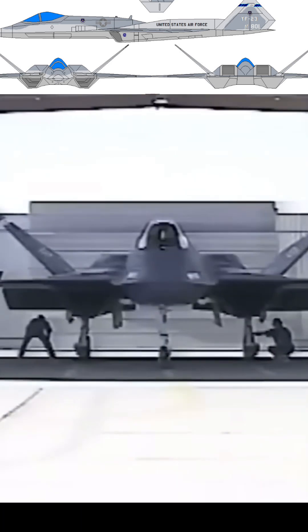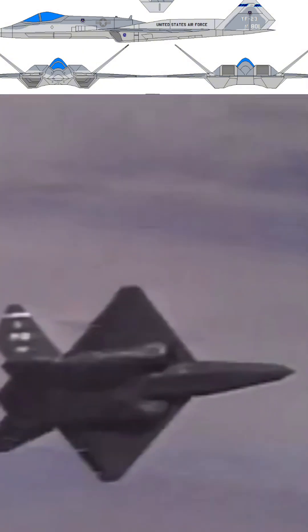The YF-23 emphasized stealth and speed, featuring unique diamond-shaped wings and advanced stealth materials, making it nearly undetectable by radar.